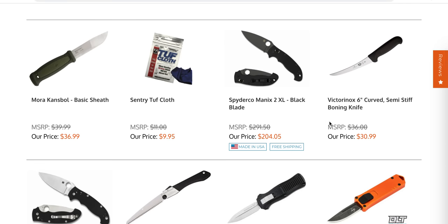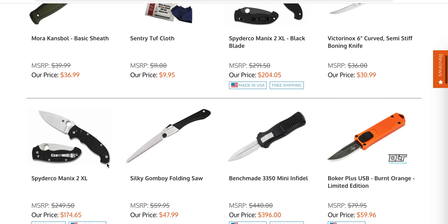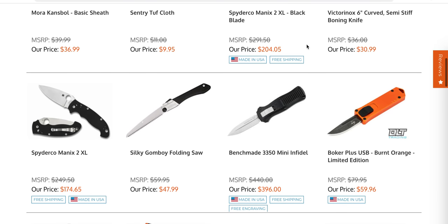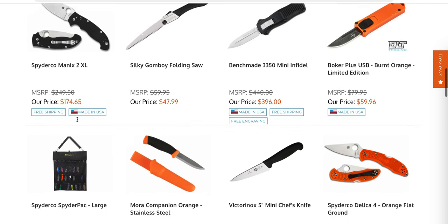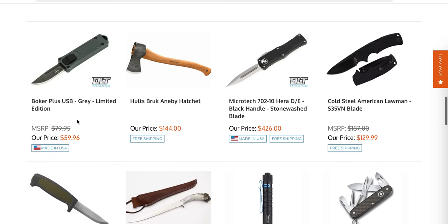For a long time, the Manix 2 XL — which is available right now — was just gone, you just couldn't get it. Wow, those have gotten expensive. But still, my point is this is cool. It lets you know when stuff is back in.